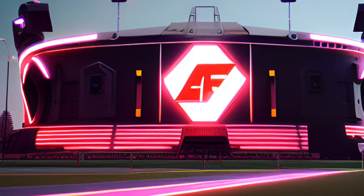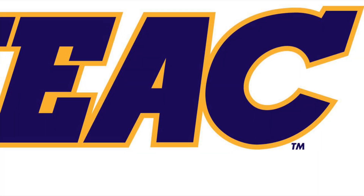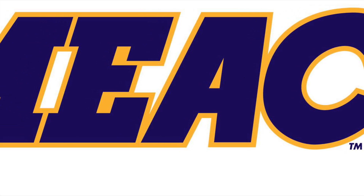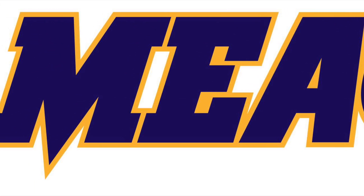Welcome back to another AF Stadiums. Today we're going to keep chugging along on the FCS football conferences. We're going to be taking a look at the MEAC — a HBCU conference that only has six teams.